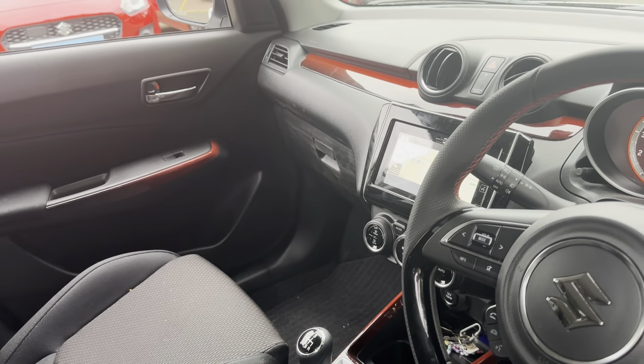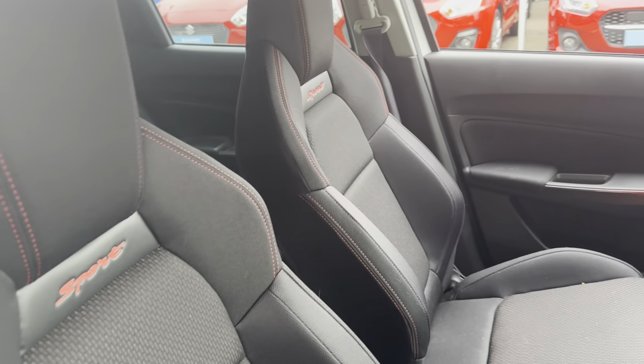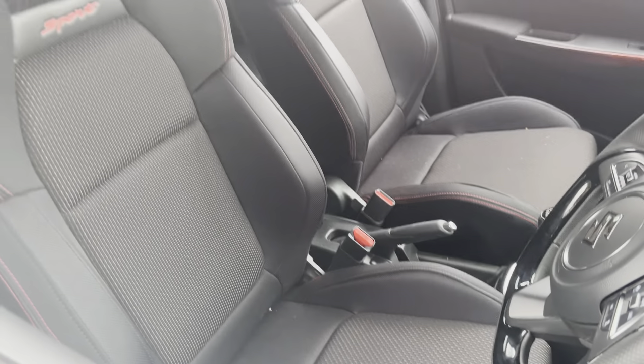Something that comes with the Swift Sport is the red trim on the dash, doors, and also stitching on the seats, steering wheel and gear shift. This is only available in the Swift Sport models.